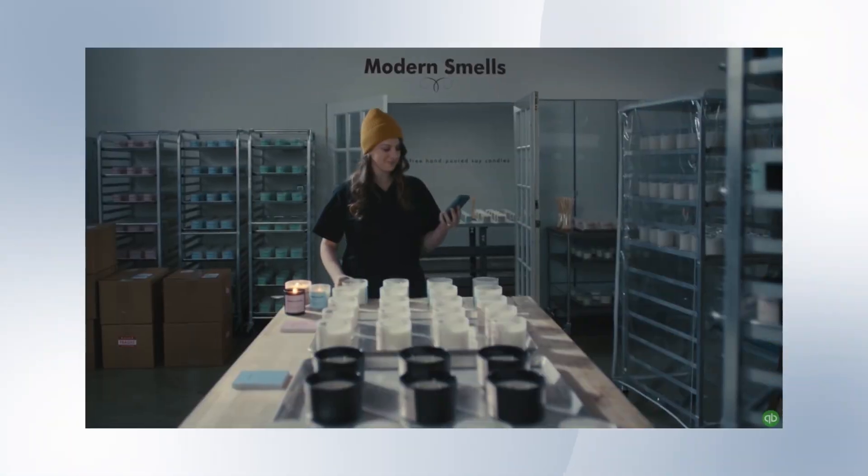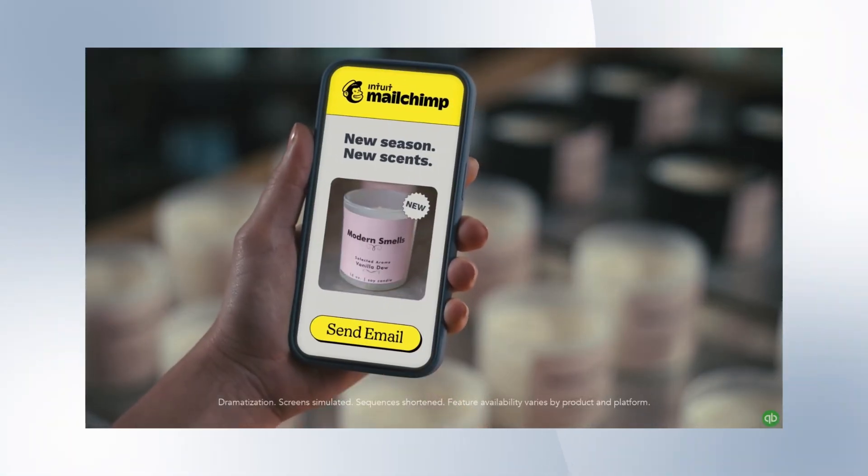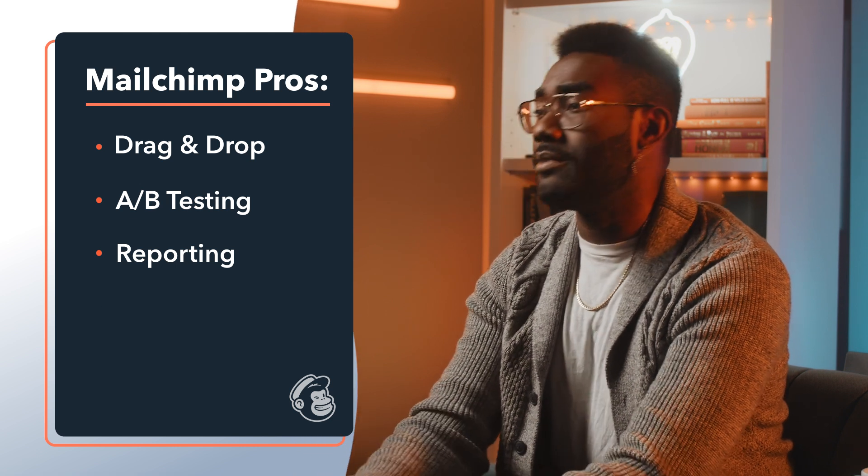When most people think of email marketing, the first company that comes to mind is Mailchimp, and it's easy to understand why. The company has some of the best branding of any online B2B product. So what are the pros? They have a simple drag-and-drop design, effortless A/B testing, and easy-to-understand reporting.